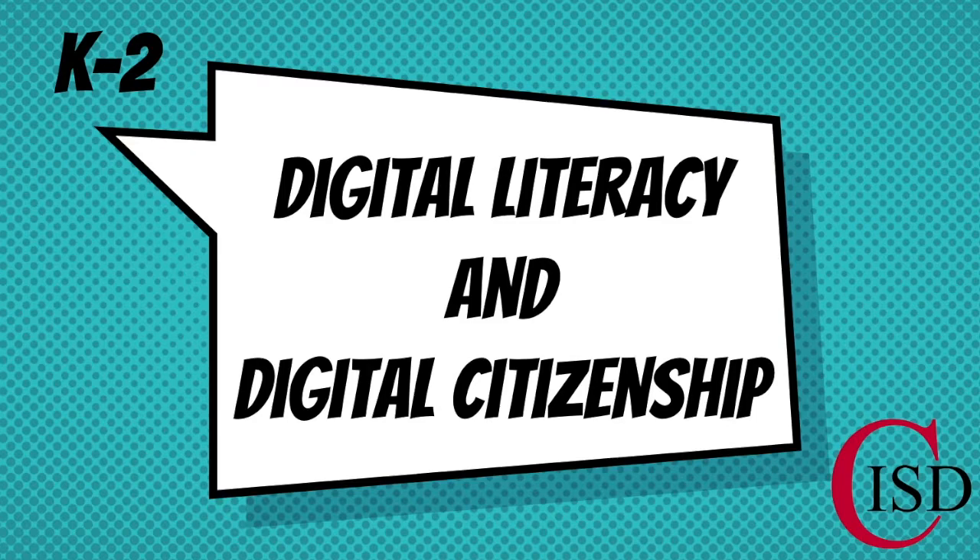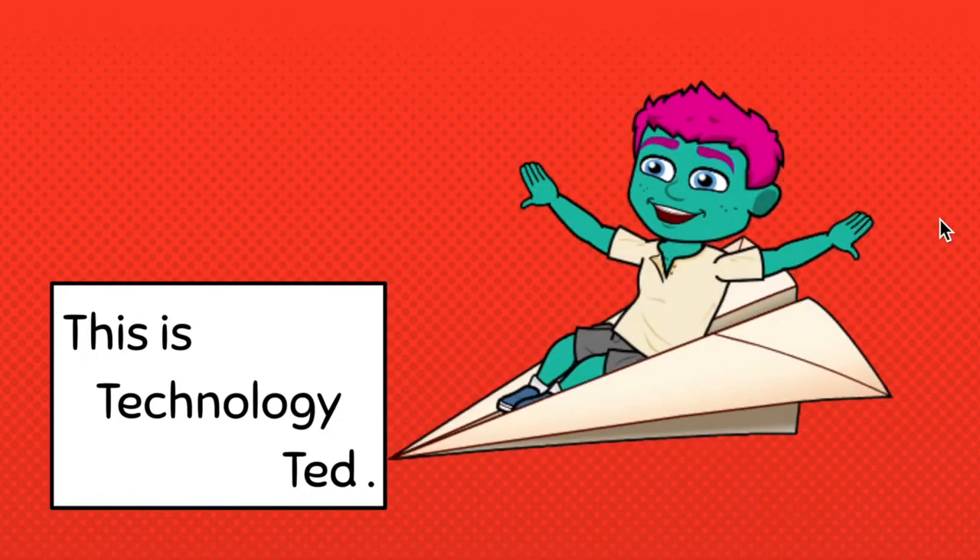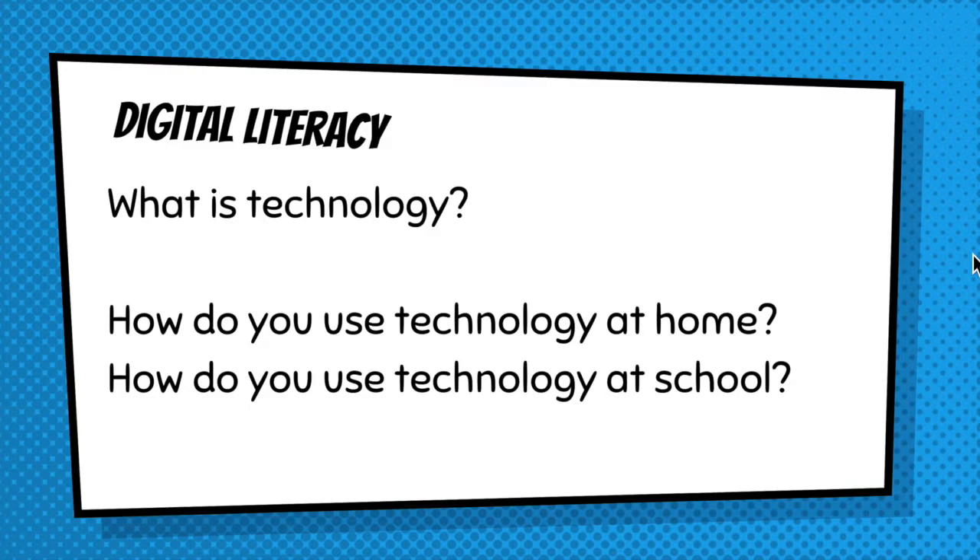Today, we're going to meet a friend that doesn't use his technology very well. Let's take a look. This is Technology Ted. Ted loves using technology for learning in COP LISD. Let's think a minute — what is technology? How do you use your technology at home? How do you use your technology at school? Are they different? Technology at school is for learning. Your device that you got from COP LISD is for school only.